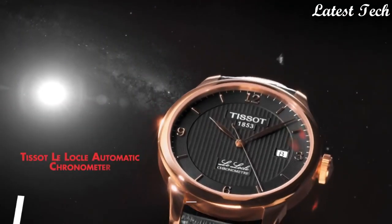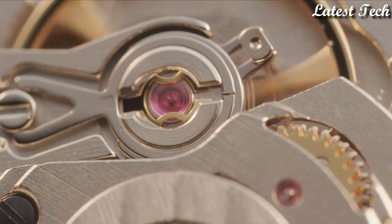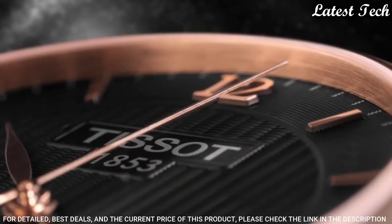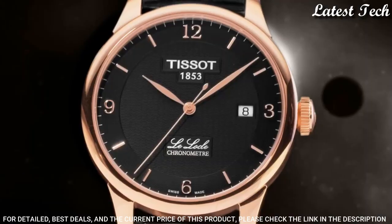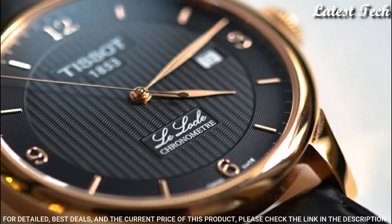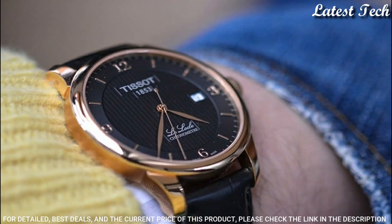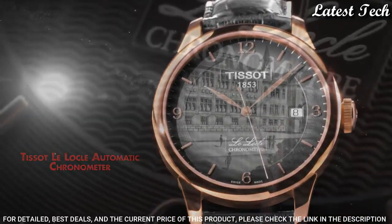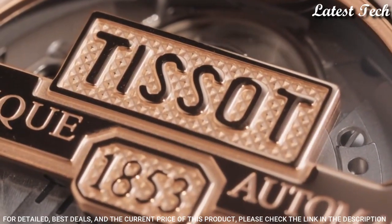Swiss Made. Number 8: Tissot Men's Le Locale COSC Stainless Steel Swiss Automatic Watch. Rose Gold PVD Stainless Steel Case with a Black Leather Strap. Fixed Smooth Rose Gold PVD Stainless Steel Bezel. Dial Type: Analog. Automatic Movement. Scratch-Resistant Sapphire Crystal. Case Size: 39mm. Case Thickness: 10mm. Bandwidth: 19mm. Band Length: 7.75 inches. Water-Resistant at 30m.